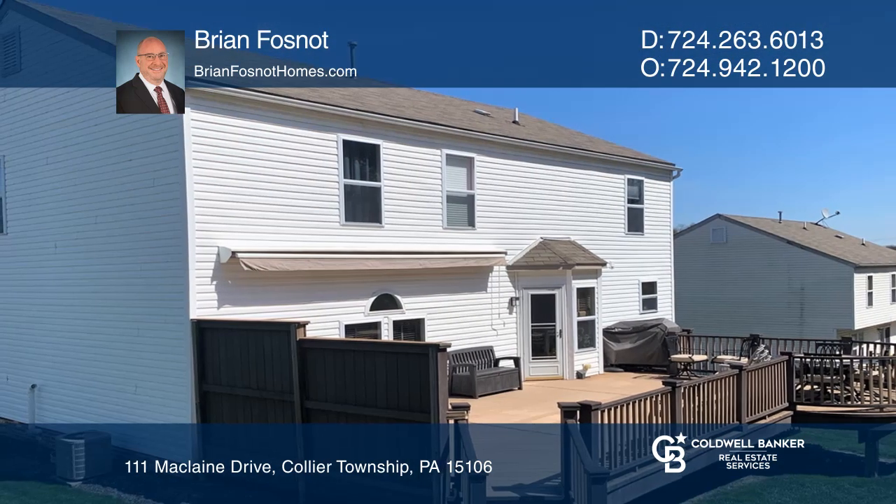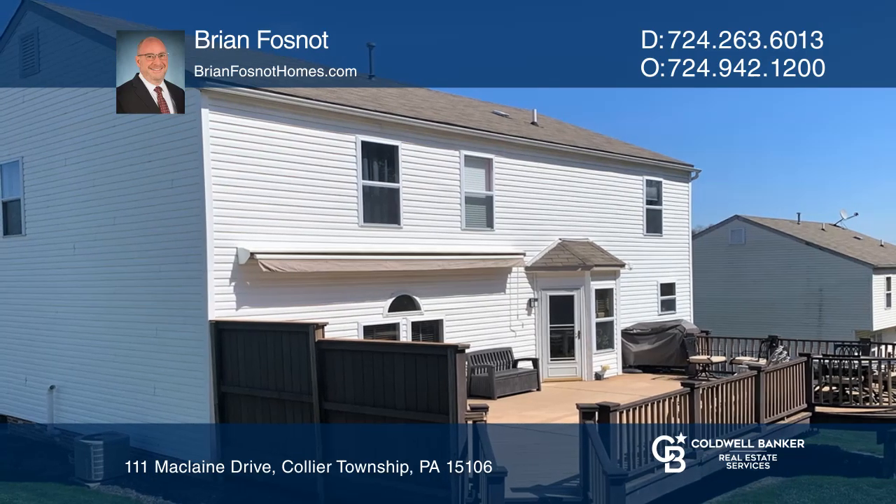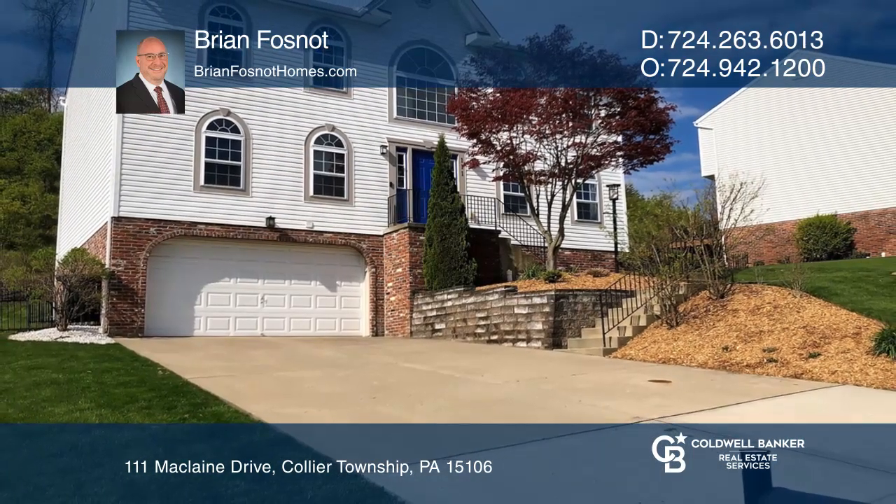The basement is just waiting for your finishing touches. See you today with Brian Fosnott.